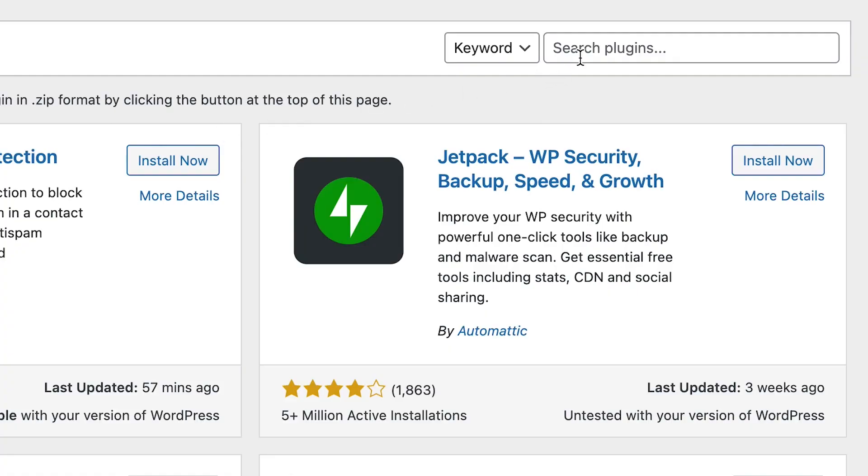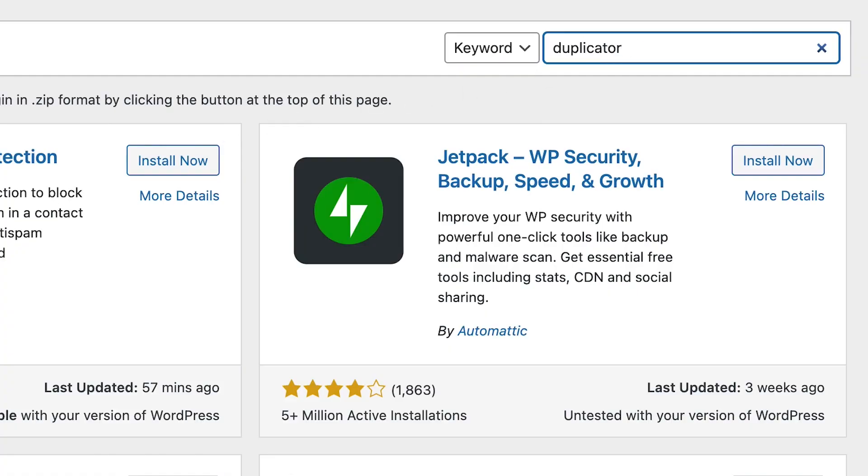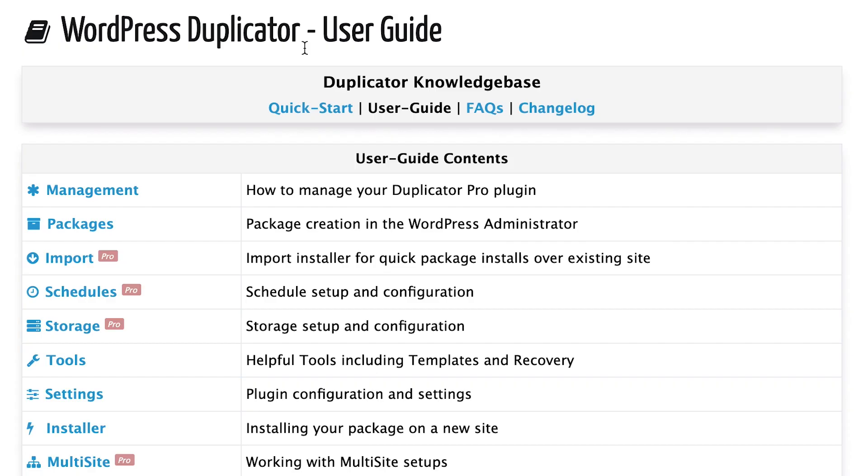The next step in the process is to restore the backup you just created to your new website. You can use the Duplicator plugin once again to finish this process quickly. Although the process is straightforward, it's a bit out of scope for this video. But if you want to understand the process in detail, leave a comment on this video and we'll happily create a dedicated video explaining how to use the Duplicator plugin in detail.